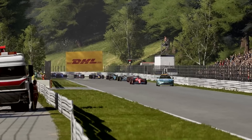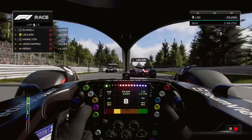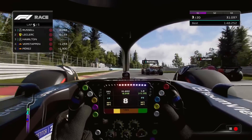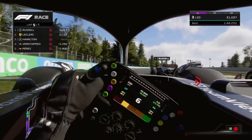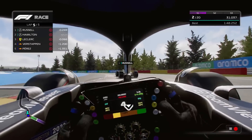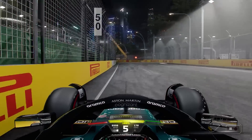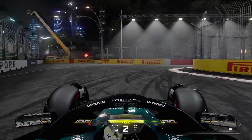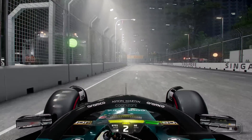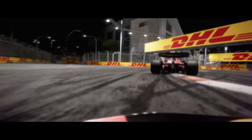Moving on, we've got some new tracks and some new track changes, but missing out on those changes is Spa. It seems the track hasn't been remodeled and it's desperately in need of some remodeling to bring it closer to real life, but unfortunately it seems to have missed out this year. Some laser scanning would be brilliant. Singapore also doesn't seem to have the new updated layout for this year, which is the first time they'll be running it. It has a new layout especially in the third sector, but it doesn't appear to have had any changes from the cutscene shown in the Breaking Point trailer.